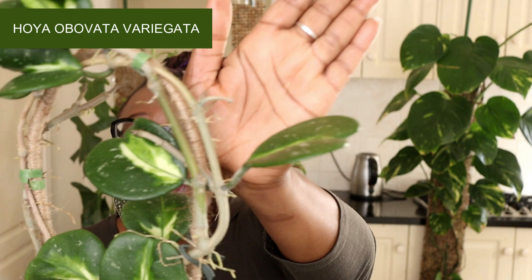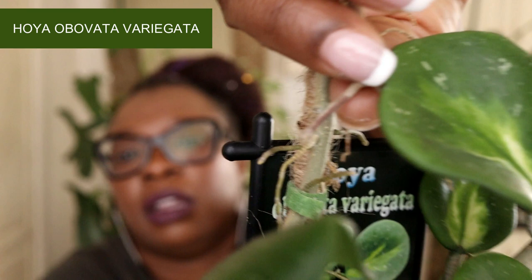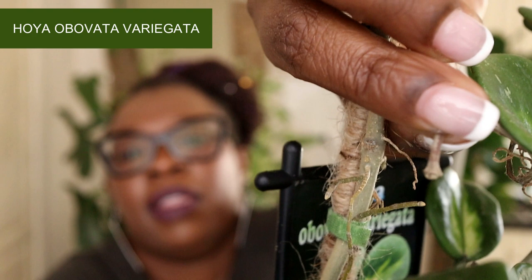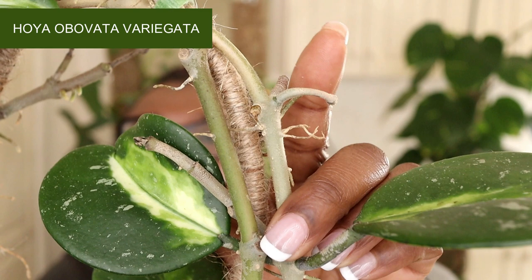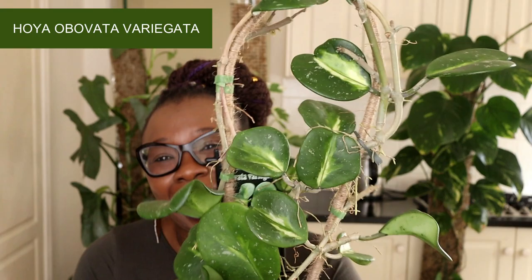This plant actually gave me some peduncles — that's the closest I've ever gotten to a Hoya flowering. I think there are about three or four peduncles there, but they just dried off. The plant was doing really well in Lekker and then I moved her for some reason and she didn't quite like that, and the peduncles dried off. So I know flowering is possible — I just need them to sustain and actually flower for me. That is my Obovata Variegata.